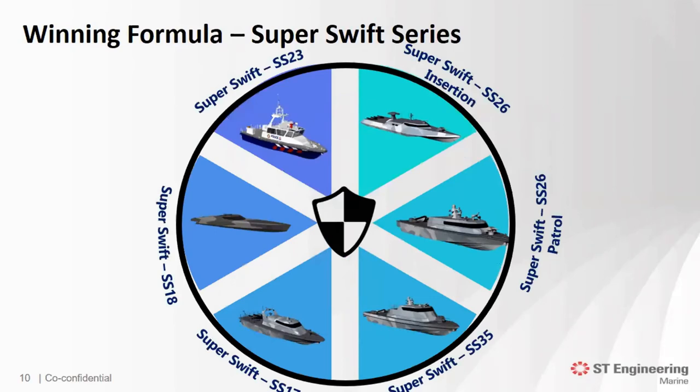We have identified the range from 17m to 35m, which will be the most suitable length for frontline coastal defense force. Several different configurations were adopted to meet operational requirements based on feedback gathered over the years. ST Engineering's design efforts in the development of the Super Swift series were acknowledged when we were awarded the contract to design, construct, and maintain a series of fast patrol boats based on the Super Swift 23 design. The new series will replace existing older patrol boats to strengthen capability against maritime threats, designed for ultra-high-speed operation up to 60 knots with enhanced maneuverability and crew comfort.